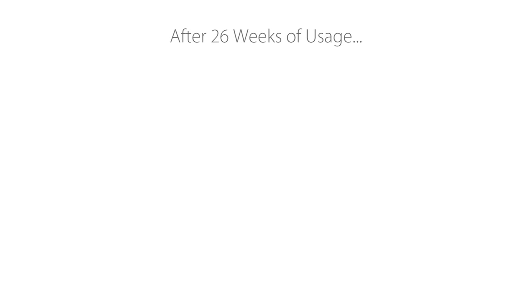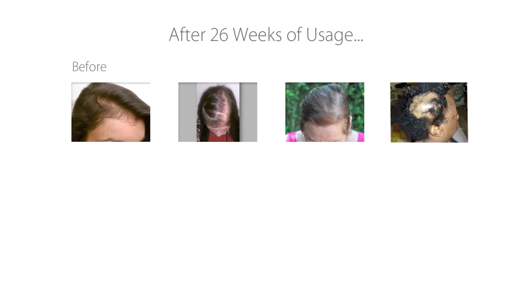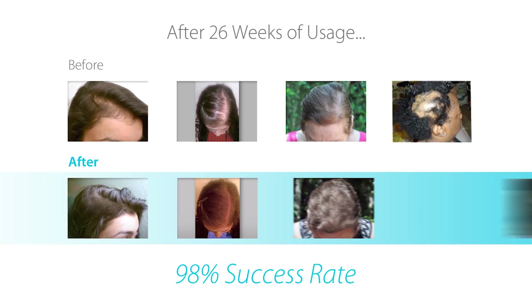The Theradome can be used with all treatments for hair loss such as Rogaine, Propecia, and PRP — all together at once. The regimen I use with the Theradome, because hair loss is associated with inflammation, is an anti-inflammatory shampoo combined with the Theradome for 20 minutes twice weekly.